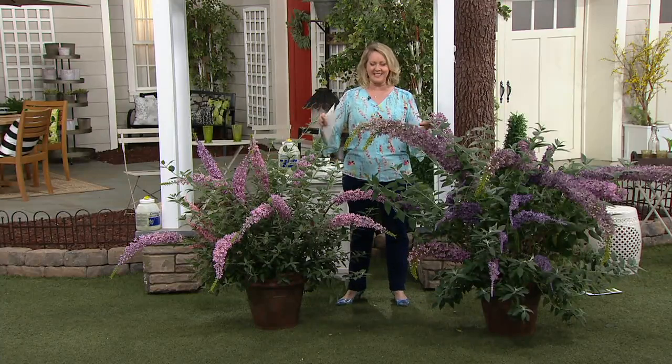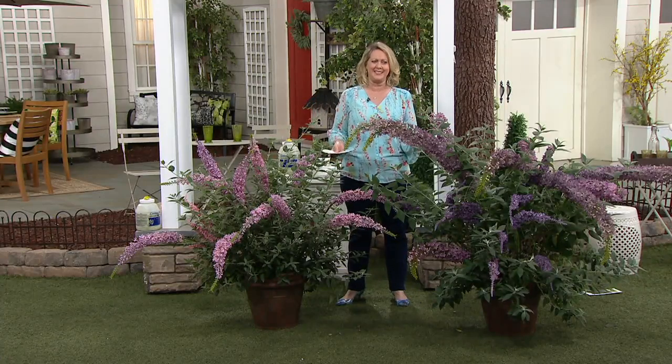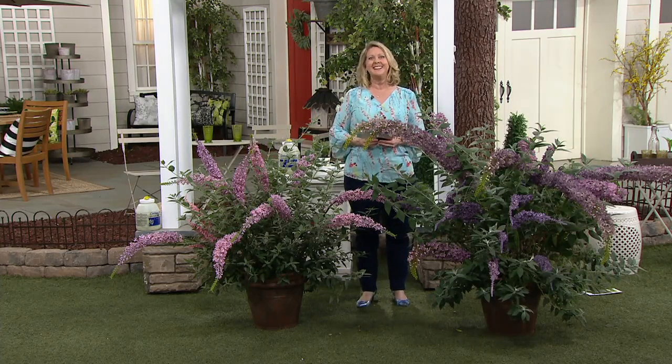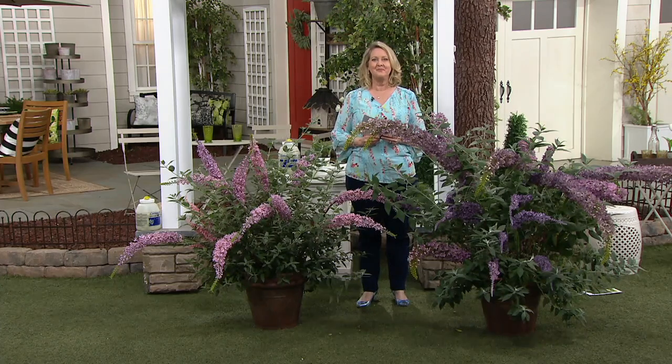Tell me about these because this is really spectacular. Everybody I talk to loves butterfly bushes — we love watching butterflies in our yard. Don't you just love to bring that kind of wildlife to your yard? And oftentimes, Cottage Farms is known for bringing butterfly bushes to QVC.